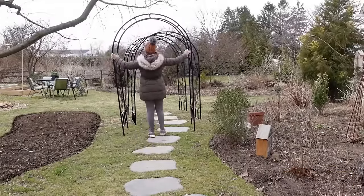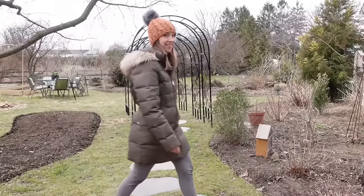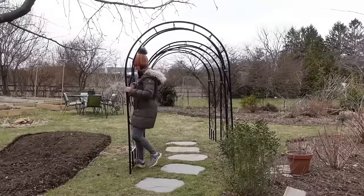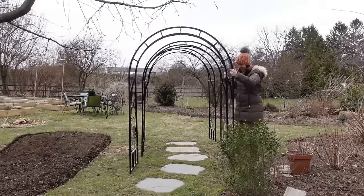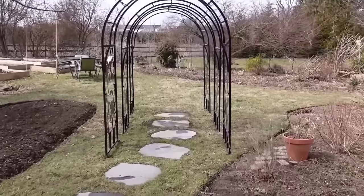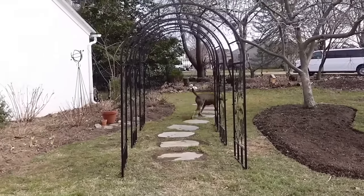I wanted to do something similar on a smaller scale and I knew I wanted to grow cup and saucer vine for the hummingbirds. Do you have a garden that changes a lot through the growing season, or does your garden stay the same? Mine really changes a lot from March to October — it looks quite different each month and I really enjoy that.